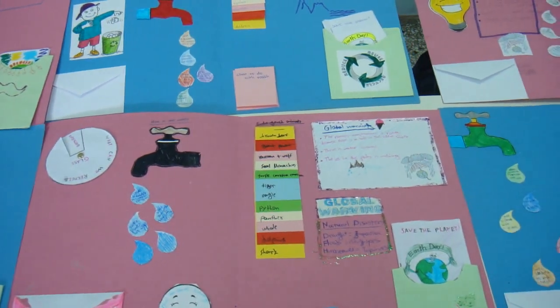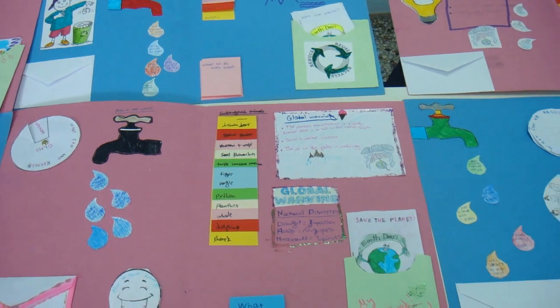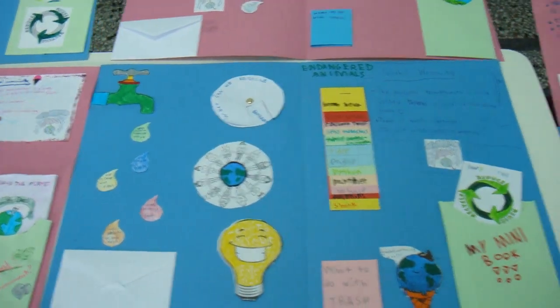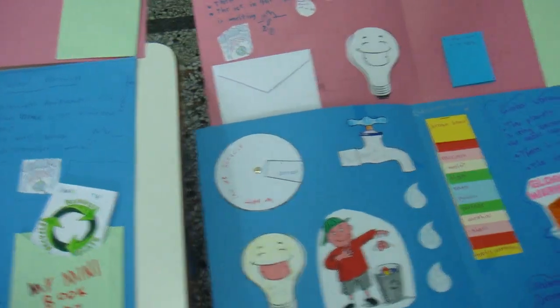We also had a talk about global warming and what we can do with trash. All our vocabulary is in little cards in the white envelope.